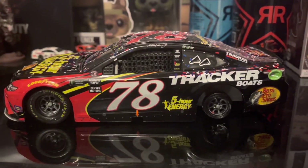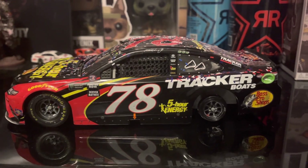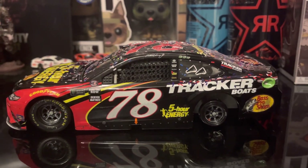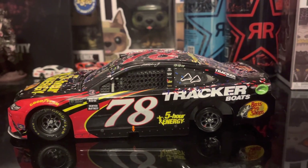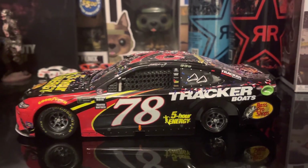This has been Martin Truex Jr.'s 2018 Sonoma Race Win. I hope you all enjoyed. If you did, please leave a like. Be sure to subscribe and turn on post notifications so you never miss another die-cast review. That is all I have — I hope you all have a fantastic day or night, and I will see you in the next die-cast review. Thank you.